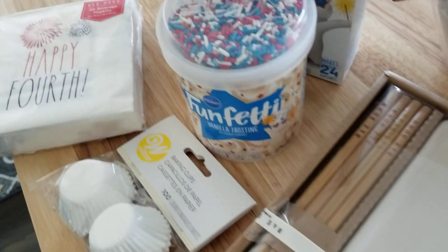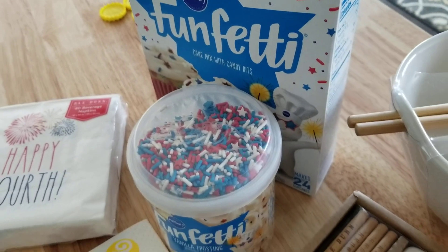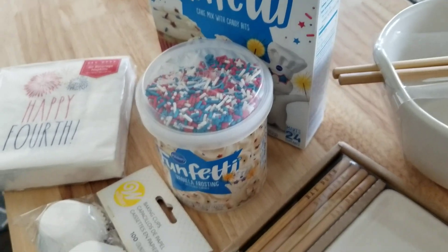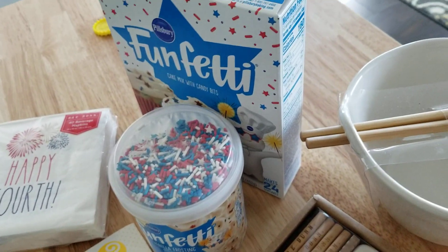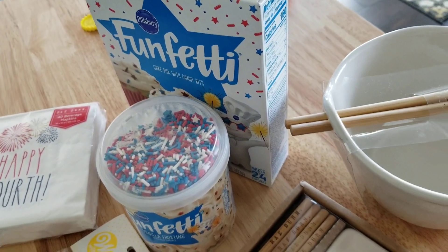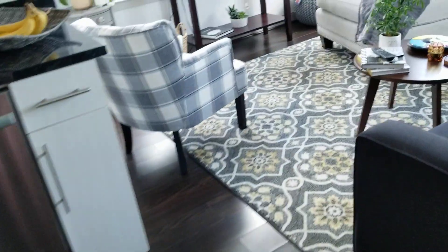I also picked up some July 4th napkins. I have this setting out because when my kids get home this weekend we're going to make mini cupcakes for Sunday. And then I did pick up one more thing — let me take you over here.